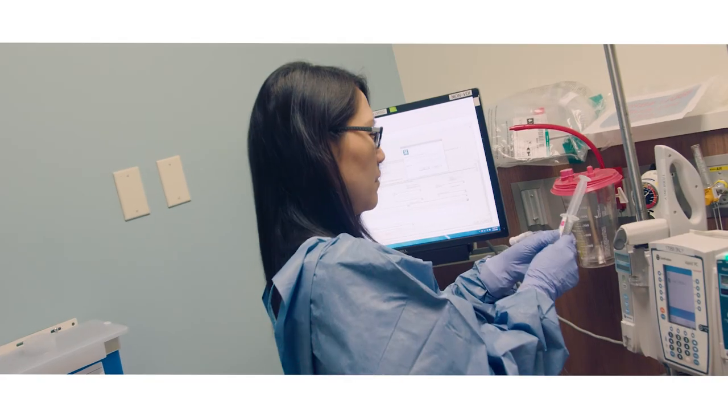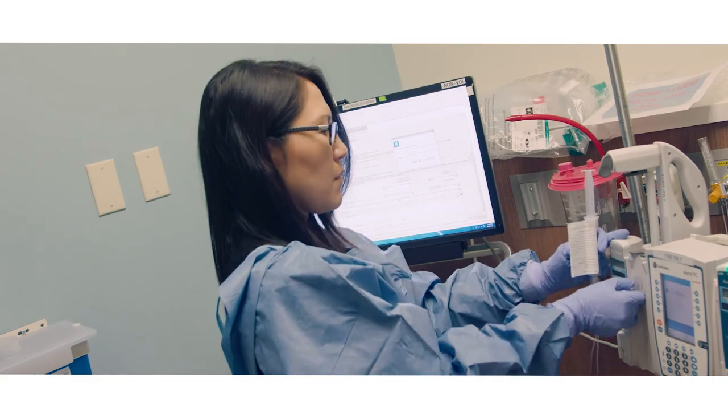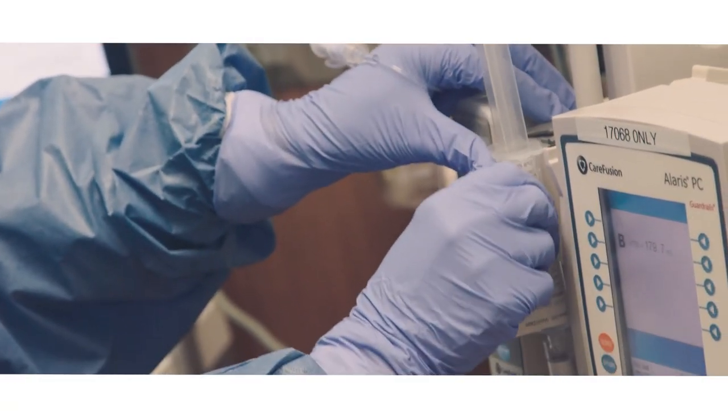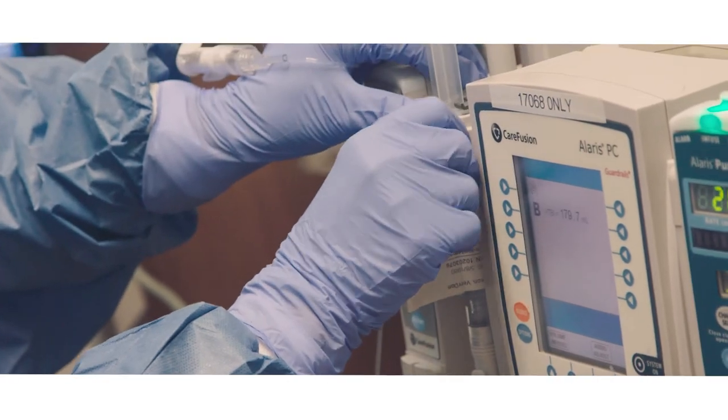Nursing is changing. The technological advances we see in all of our lives are impacting nursing, and nurses have to continuously improve their skills to keep up with this progress. We think this is a change that's coming to nursing, and we are going to be the leaders in that area.